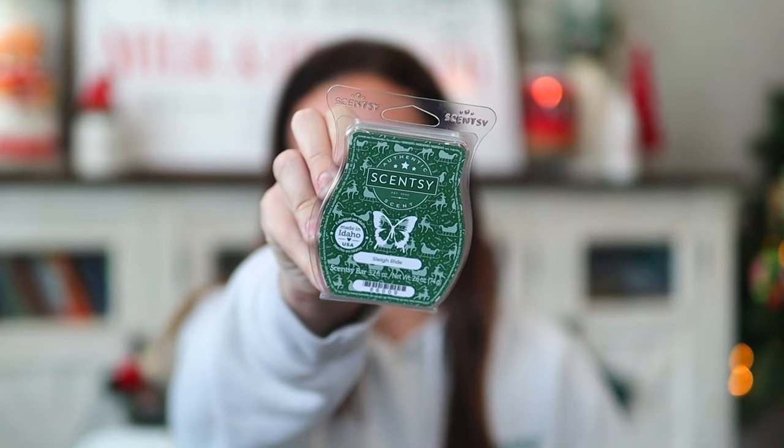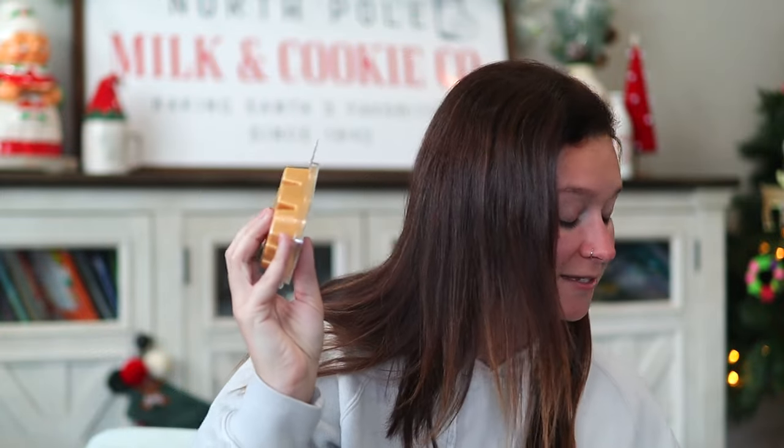The 'Meet at the Mistletoe' December Scent of the Month will be available starting December 1st as a wax, a room spray, and a scent circle. You also get a 'Sleigh Ride' Scentsy bar in this Whiff Box. It's from our holiday collection this year — another very nice outdoorsy, fresh, wintry, woodsy scent, but not as stout as Ice Pine or Very Snowy Spruce. I really like both of these.